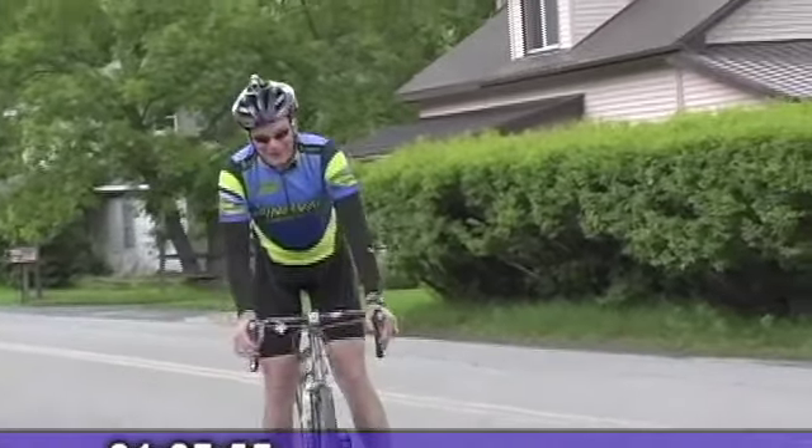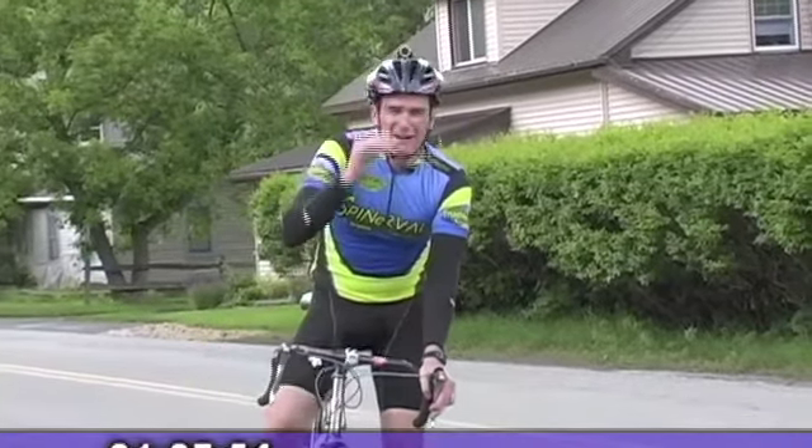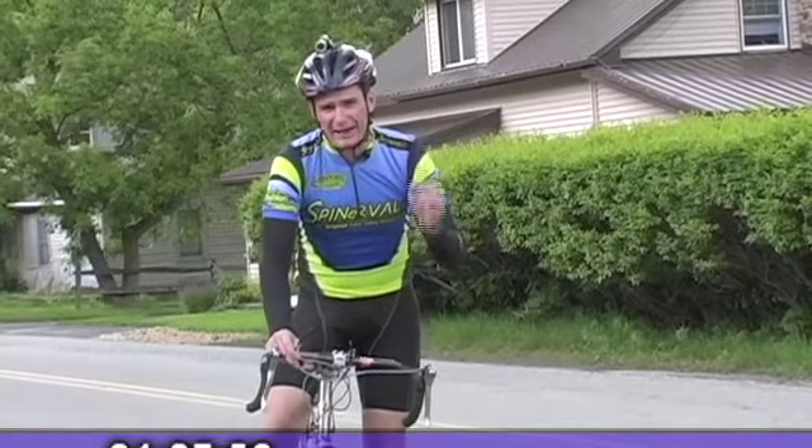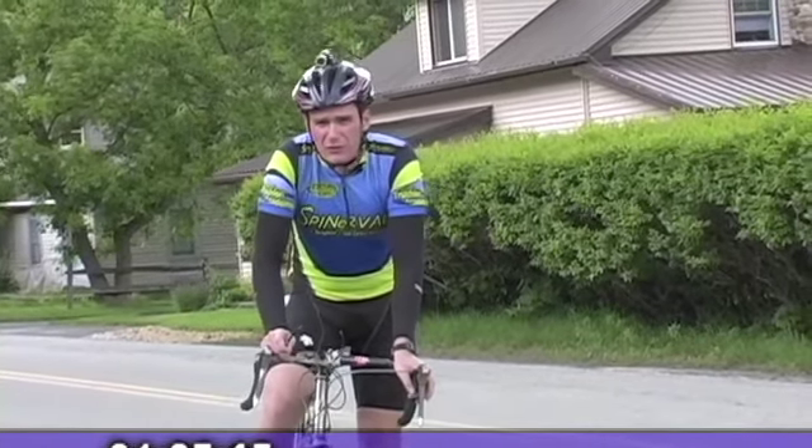Nice job — that was a tough section. Here we are on Hazleton Road. On this road we're going to go roughly seven miles out and back. It's a turnaround for the iron distance course.